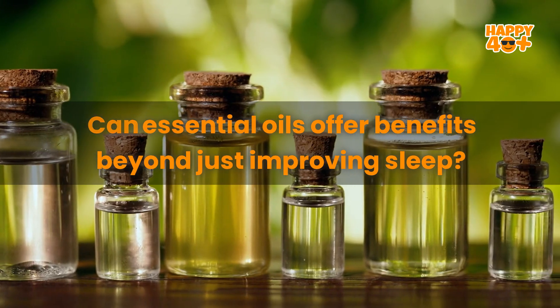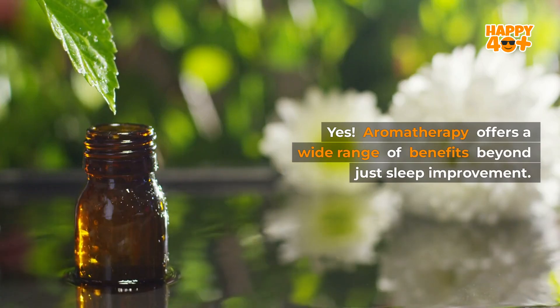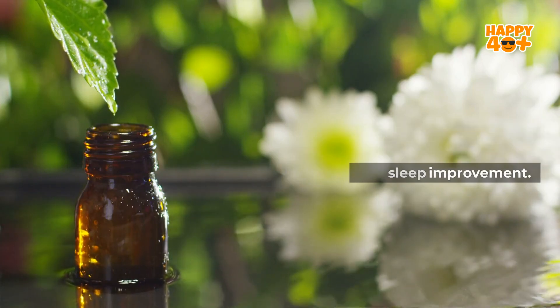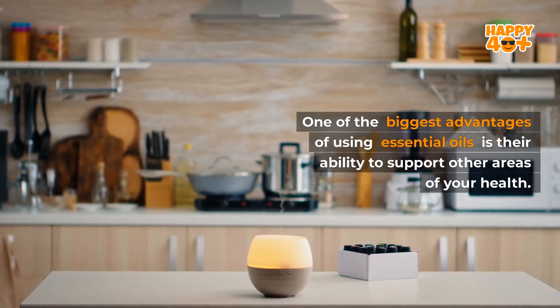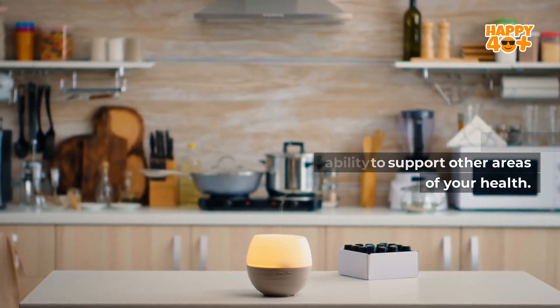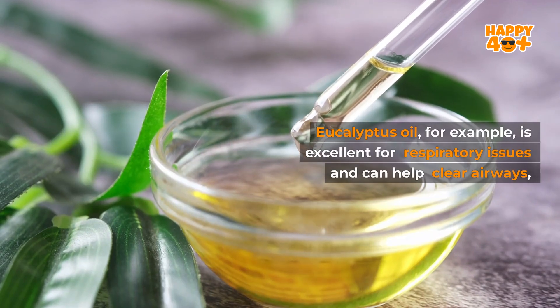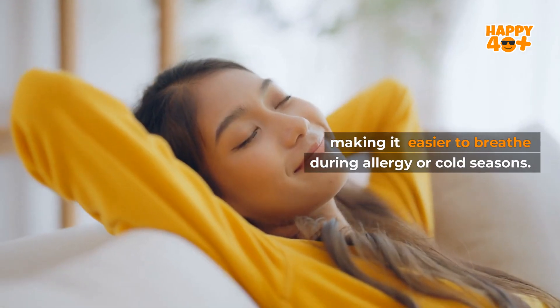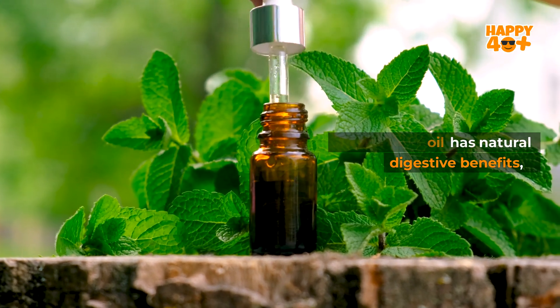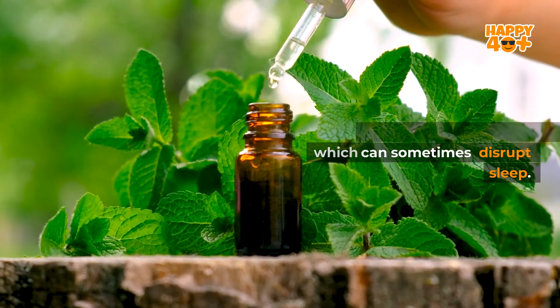Can essential oils offer benefits beyond just improving sleep? Yes, aromatherapy offers a wide range of benefits beyond just sleep improvement. One of the biggest advantages of using essential oils is their ability to support other areas of your health. Eucalyptus oil, for example, is excellent for respiratory issues and can help clear airways, making it easier to breathe during allergy or cold seasons. Peppermint oil has natural digestive benefits, reducing bloating and nausea, which can sometimes disrupt sleep.